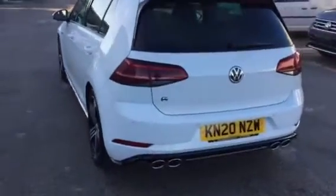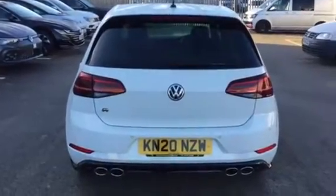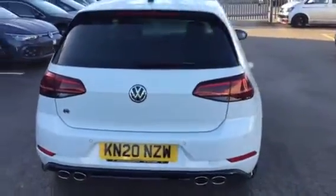Around the back you'll see we've got the quad tailpipes — a signature feature of a Golf R. Most people are probably aware you won't be able to keep up with one of these, because 0-60 is sub 5 seconds. They're absolutely lightning fast.